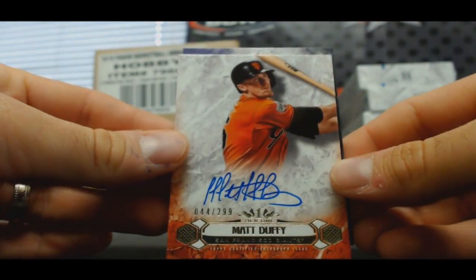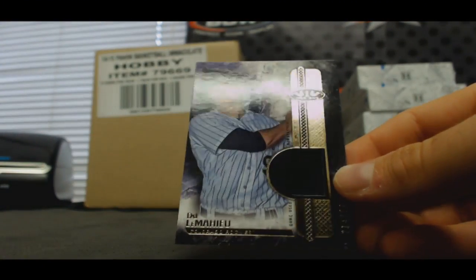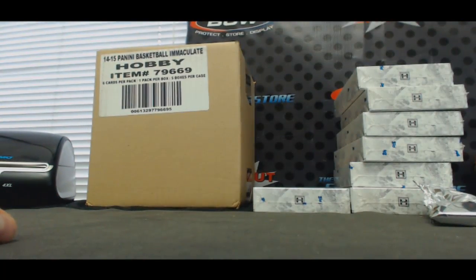Autograph for the Giants, Matt Duffy, two ninety-nine. And DJ LeMahieu, Rockies, jersey, to two ninety-nine.